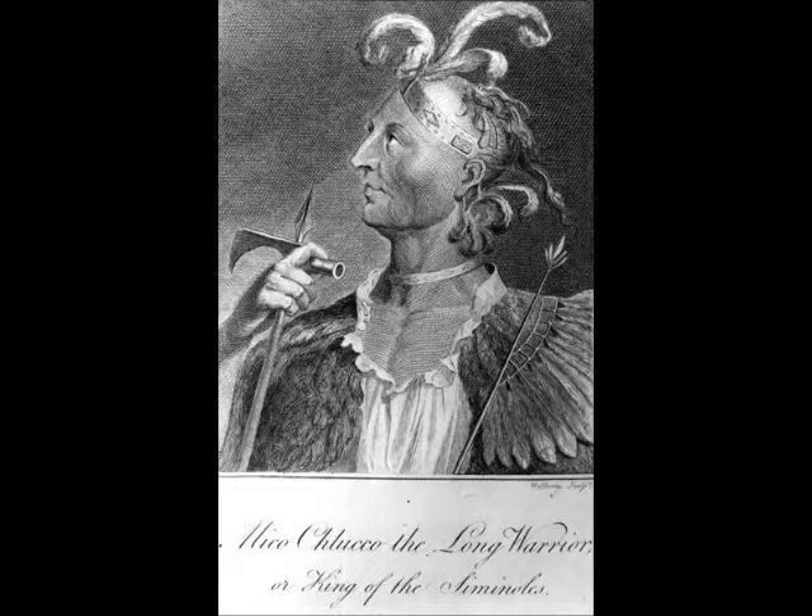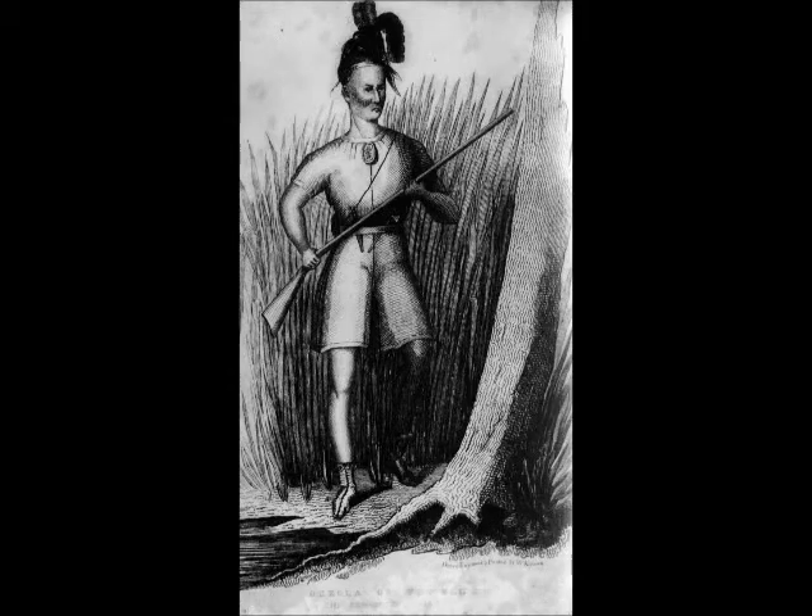The earliest images we have of Seminoles is like this next picture. This is Miko Thlako, the Long Warrior, by William Bartram — King of the Seminoles on Payne's Prairie. He's wearing a trade shirt, a feathered cape, a headband. His head is shaved with a scalp lock and some nice bird plumes. That's what he was wearing at the time.